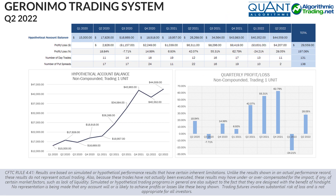Just in case you missed the significance of this, let me reiterate. The S&P closed down about 16.7% in the second quarter of 2022, but the Geronimo trading system delivered gains of about 28% in live trading.